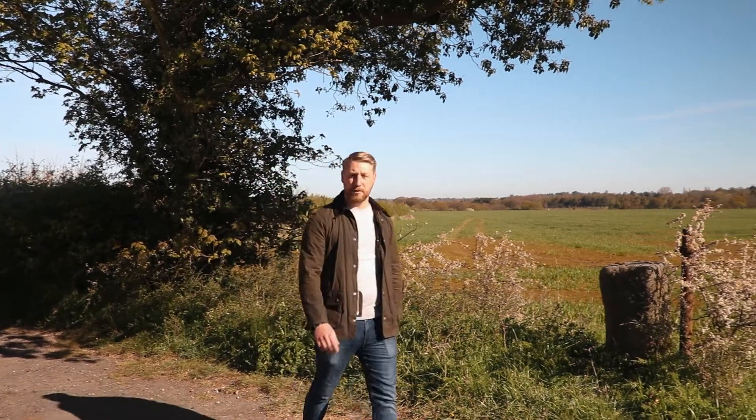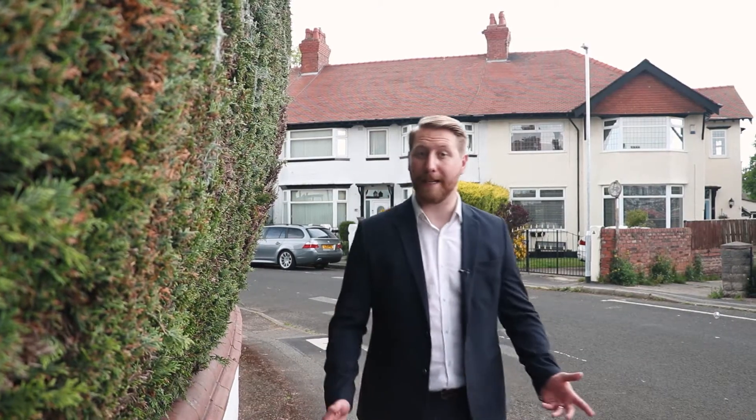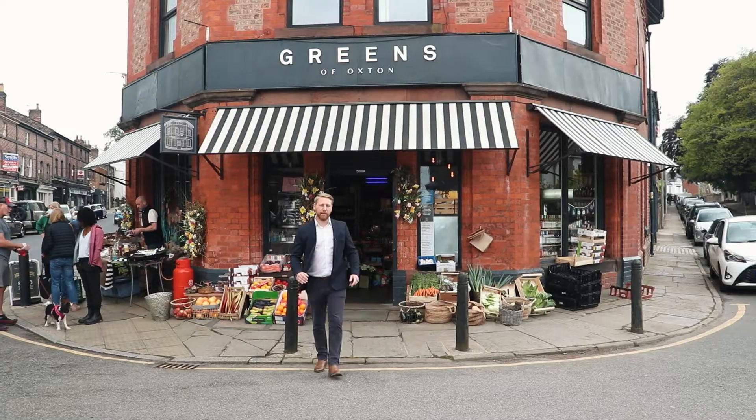Over the years research has shown us that we're happier when we're surrounded by green space. But for those wanting to escape the hustle and bustle of the city, maybe country life is a step too far. So if you were looking for a greener outlook with access to a good coffee and maybe even a designer outlet, in a location where desirable meets affordable, then maybe the Wirral could provide the best of both worlds.